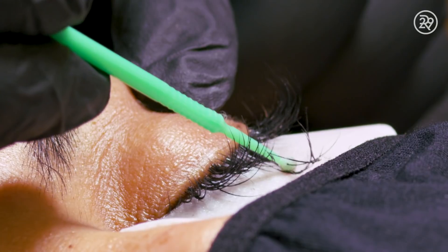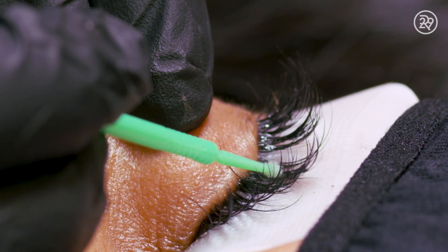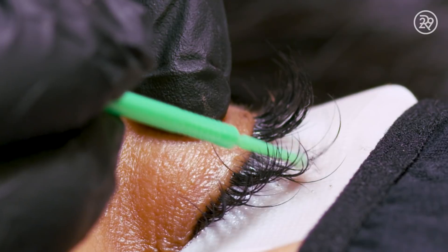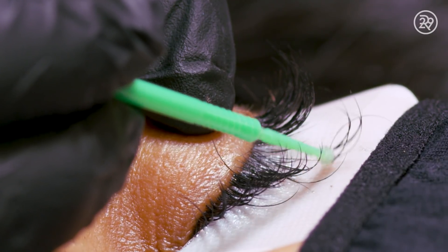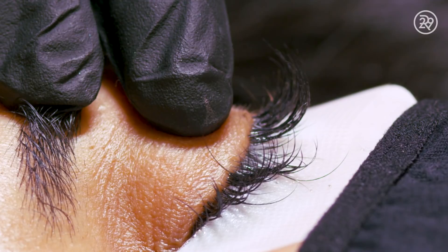You must have naturally healthy lashes to receive any of the services, whether it be extensions or a lash lift. It's best to start any of those services on healthy lashes. We just encourage our clients to use serum or take vitamins to continue having healthy lashes.